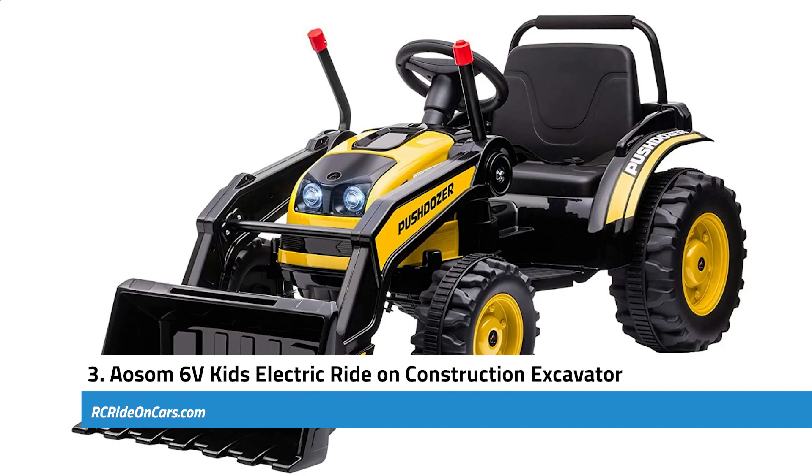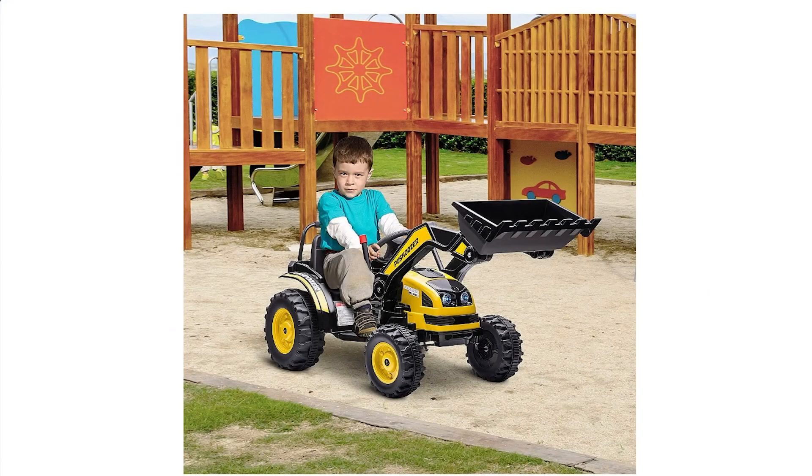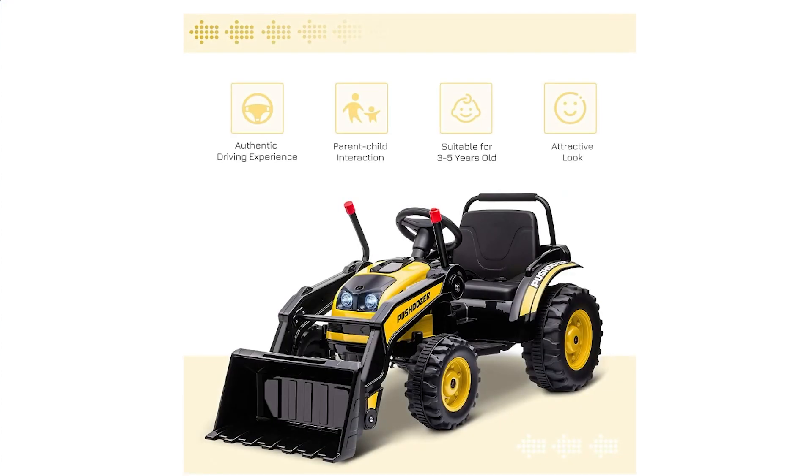Next, we have the Aosom 6-Volt Kids Electric Ride-On Construction Excavator. It offers an immersive play experience that encourages imaginative role-playing as a construction worker, while simultaneously helping to develop essential hand-eye coordination skills. The design of the excavator is eye-catching and detailed, making it an appealing toy for kids aged 3 to 5. Safety is a priority with this ride-on vehicle — Aosom has included a safety belt, and the two speed levels are capped at a reasonable range of 0.93 to 1.55 miles per hour, ensuring the vehicle remains within safe limits for young riders.